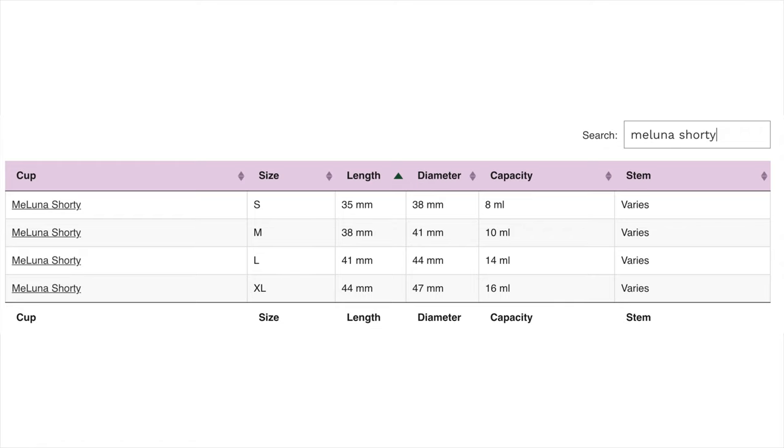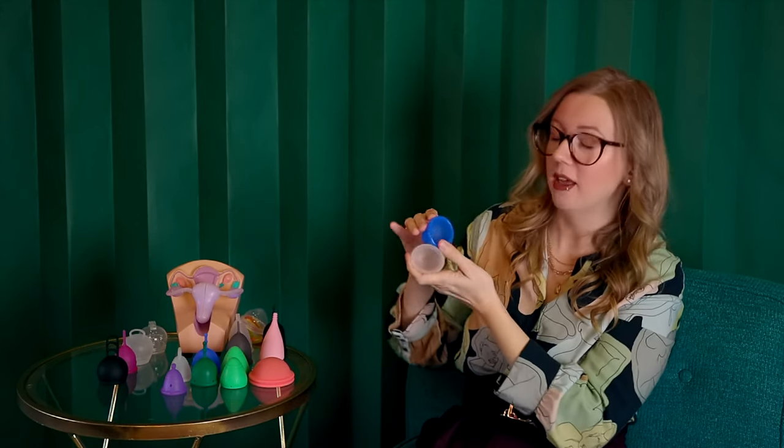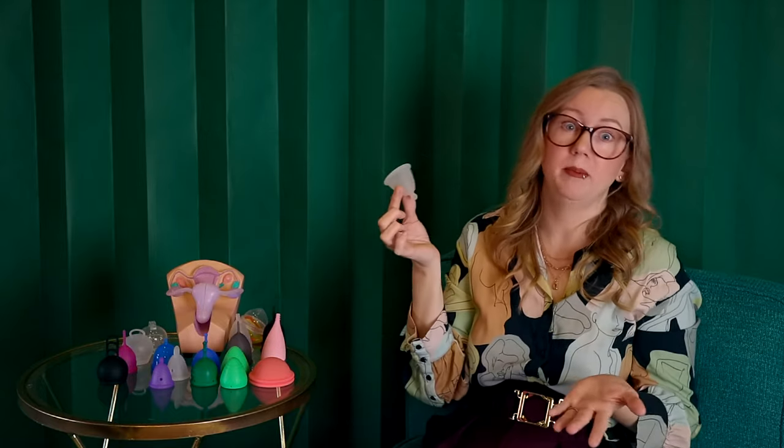The one I have right now is their smallest, which is very small — it only holds 8 milliliters. They also have different stem options: the nub and the loop stem. Not only do you have diameter options, but you have firmness options. The classic firmness is softer than the Juju Model 4. Even their largest size — the XL shorty from Maluna — only has a 16 milliliter capacity, which is very low even for their largest offering. So if you need a higher capacity, you're going to have to look at another brand.